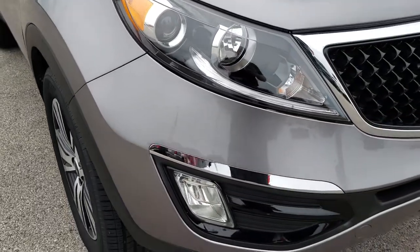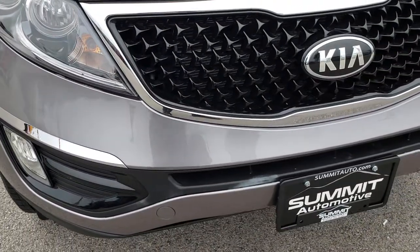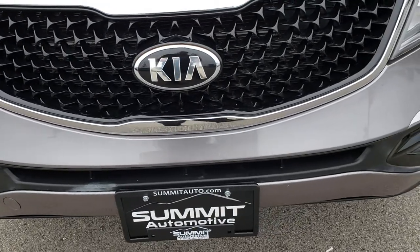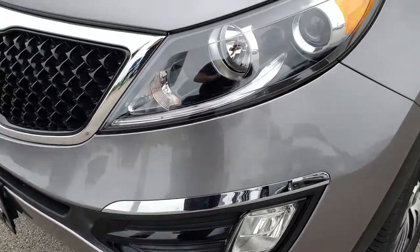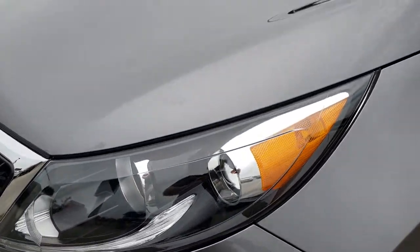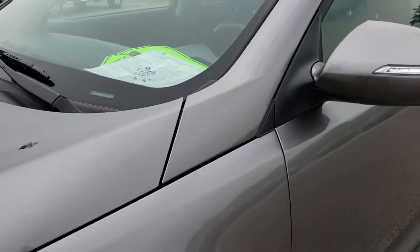From this HD video you will be able to tell that this car is extremely clean all the way around, inside and out. It has the factory fog lights, the projector lamp headlamps. Mineral silver is the color.